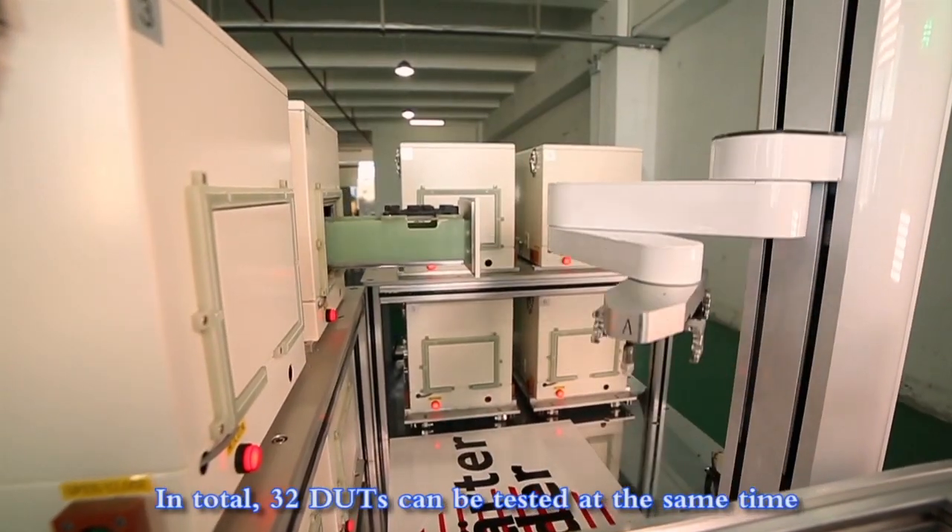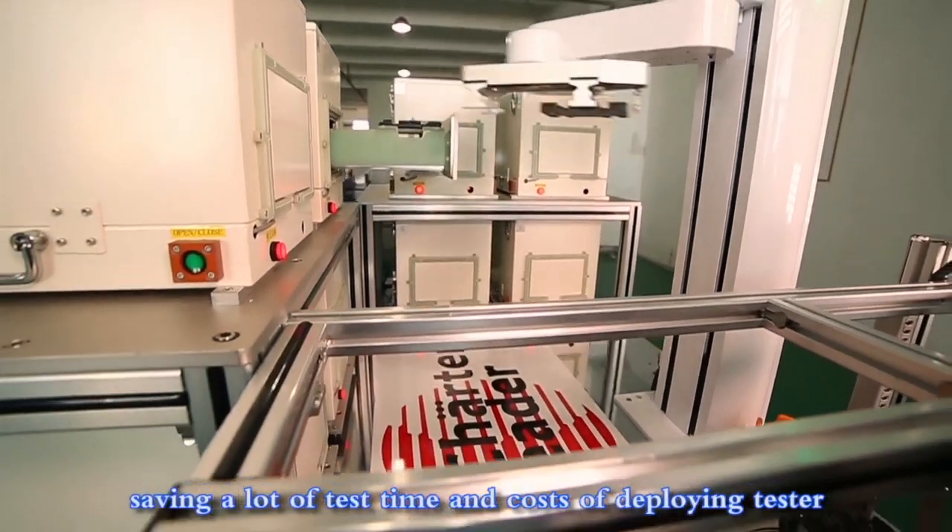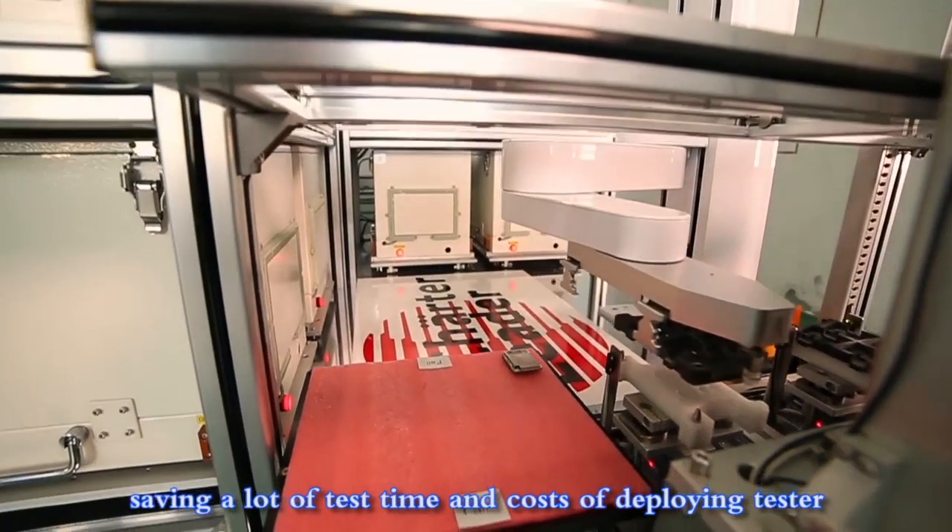In total, 32 DUTs can be tested at the same time, saving a lot of test time and costs of deploying testers.